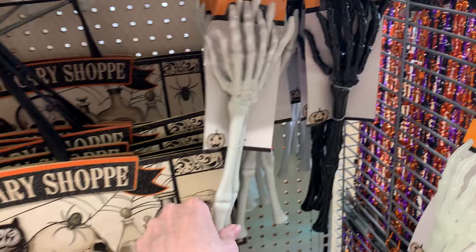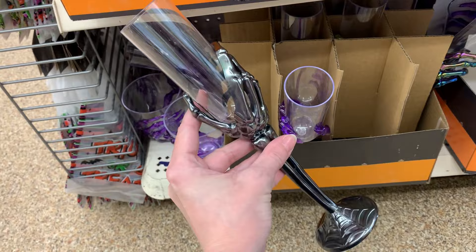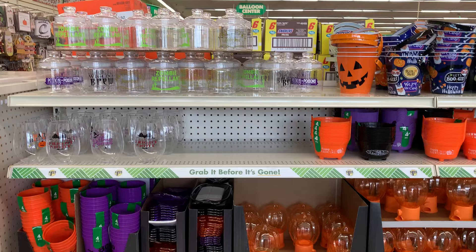Up here's another spooky serving item — sets of skeleton hand tongs for food in white, black, and a glow-in-the-dark version. These skeleton hand flutes would also be great for a Halloween party — they look really creepy and spooky with skeleton hand bases. You can get these in black, purple, and that same rainbow finish like the serving platter.